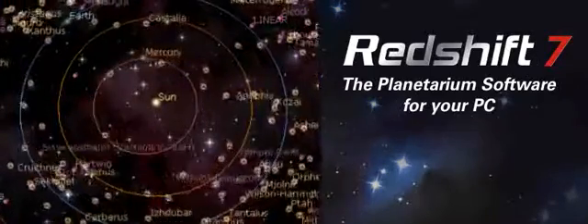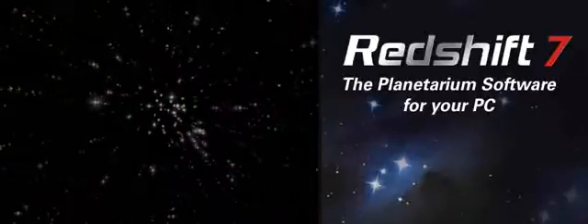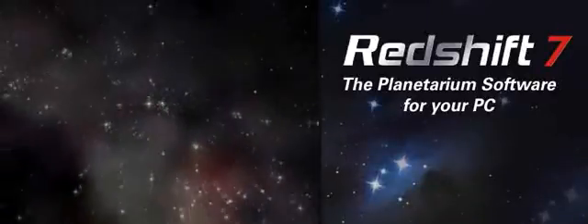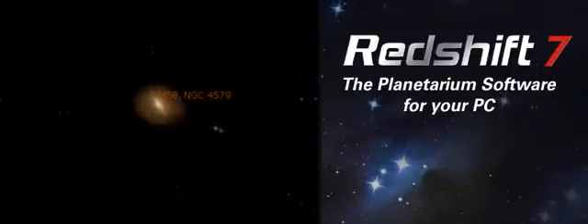Redshift gives you access to a vast collection of celestial bodies: more than 100 million stars, the Milky Way, illustrations for all the constellations, and around 1 million amazing deep space objects.